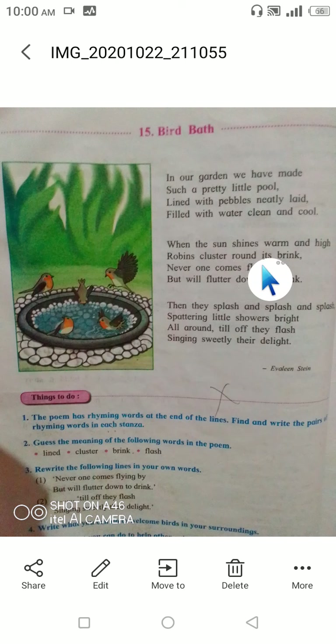'When the sun shines warm and high, robins cluster round its brink, never one comes flying by but will flutter down to drink. Then they splash and splash and splash, spattering little showers bright, all around till they linger, singing sweetly their delight.' So this was the way to read the poem.